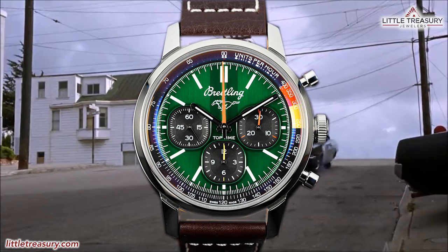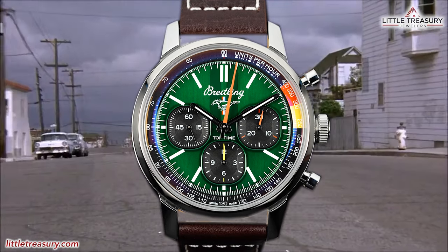In both hobbies, attention to detail is crucial, and enthusiasts often seek out rare and unique pieces to add to their collections. Since I'm a Mustang enthusiast, I decided to move the show to my garage today because today's watch is the Breitling Top Time B01 Ford Mustang.